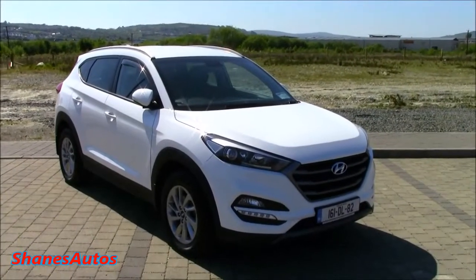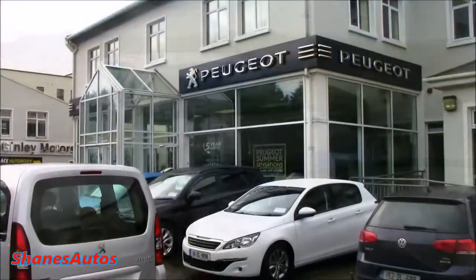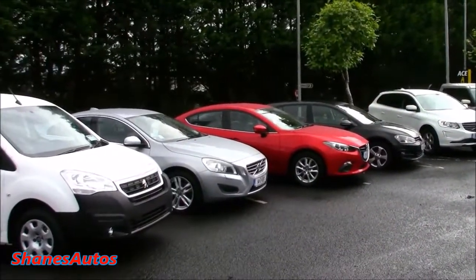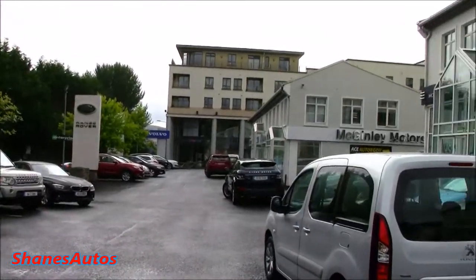Hello everyone, so today we're going to be taking a look at this 2016 Hyundai Tucson. Thanks to McKinley Motors, Mazda, Land Rover, Peugeot and Volvo, I'm going to come down here and review this car for you guys today. For all contact information regarding this dealership, please see the description box below.